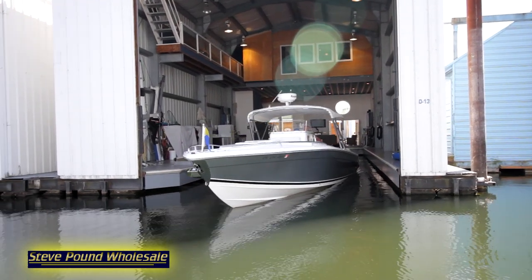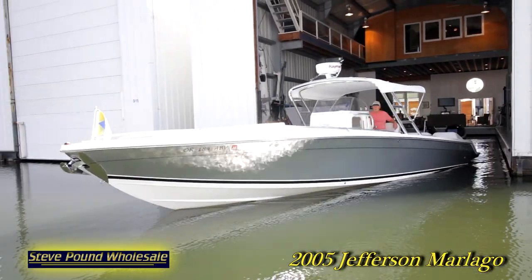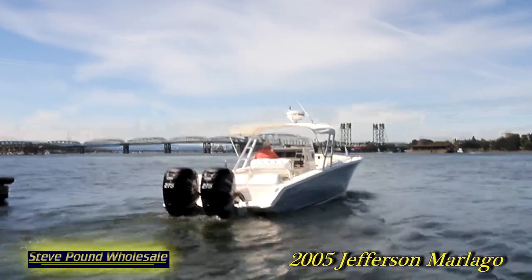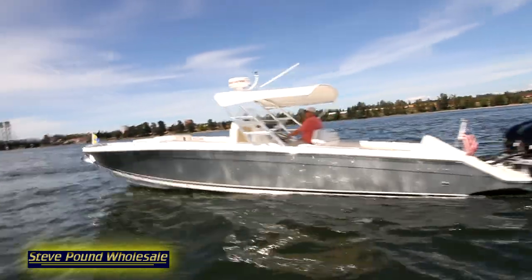Hi, welcome to Steve Pound Wholesale. Thanks for having a look at our 2005 Jefferson Mar-a-Lago built by Jefferson Yachts. This 35-foot center console boat was sold by us brand new, now to be represented to its next joyful owner.